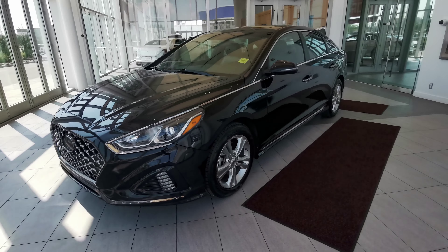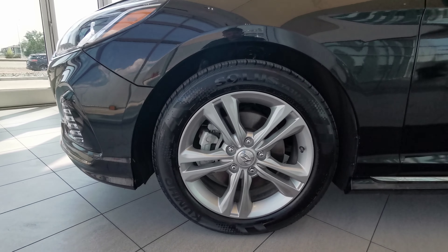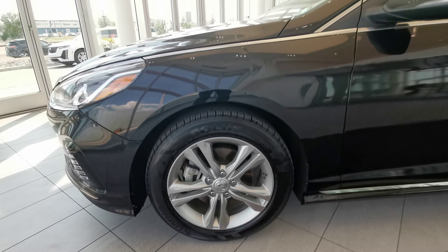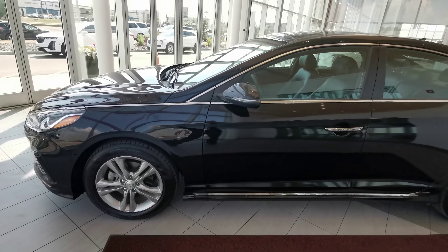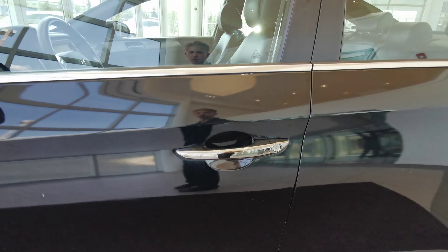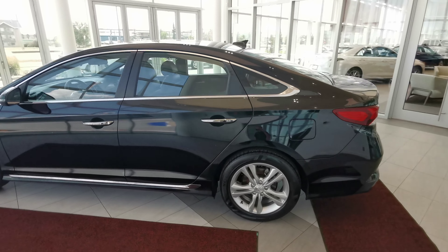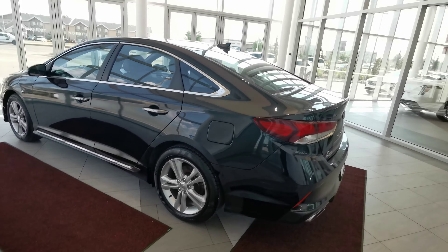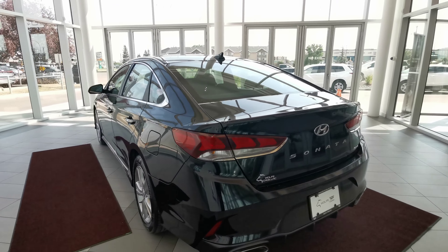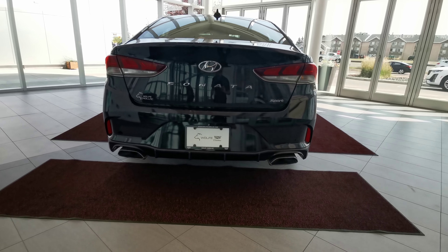Starting off with the left hand side, we have the 17-inch Hyundai rims on summer tires. Color matched side mirrors with integrated turn signals and chromed handle grips with keyless entry. The gas tank is on this side as well, and all badging is chromed.